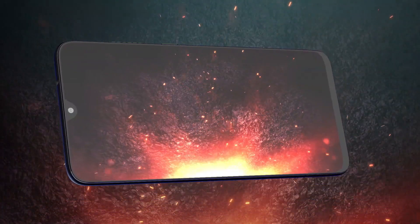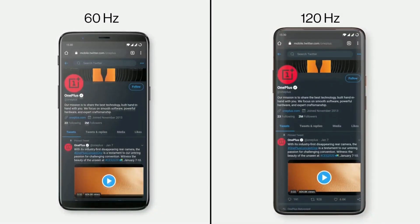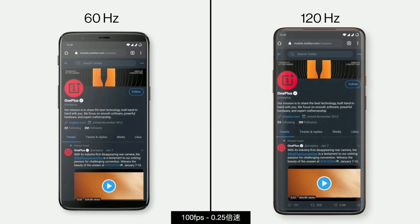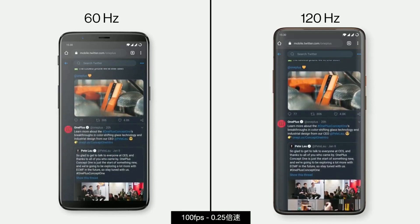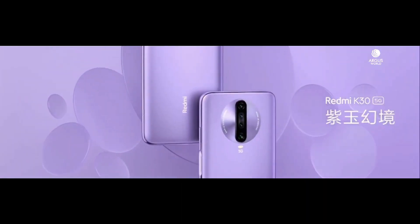The Redmi K30 Pro is expected to come with the 64-megapixel Sony IMX686 sensor, and it may also feature QHD+ resolution with a 120Hz display. If 120Hz doesn't happen, then 90Hz is almost confirmed. But if Redmi steps up by adding a 120Hz refresh rate, it will surely make the K30 Pro the best budget flagship smartphone of 2020.